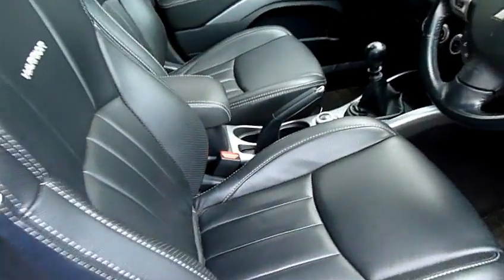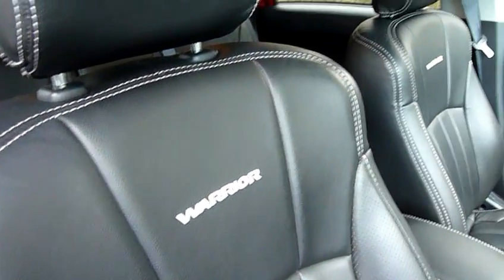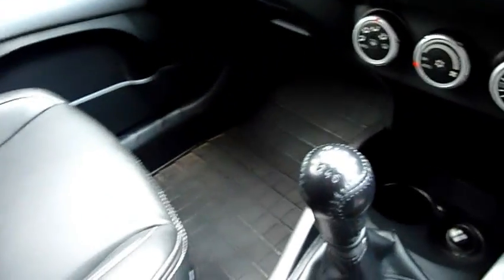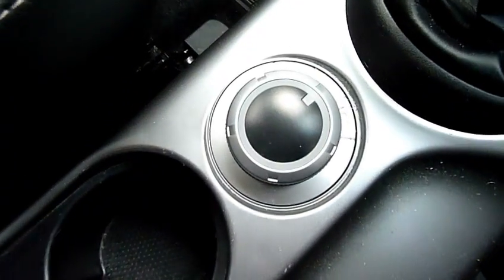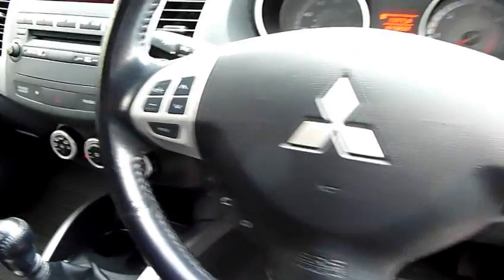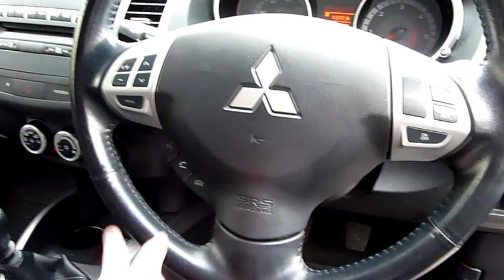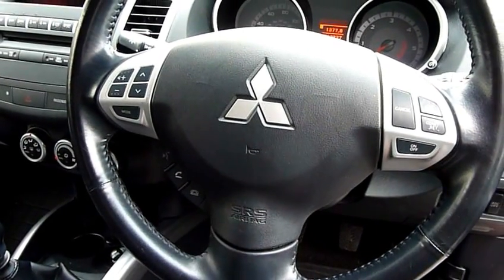And again in the front, got the Warrior motif embroidered on the leather seats. You've got the heated seats, six-speed manual gearbox, the four-wheel drive selector, climate control, and on the multifunction steering wheel we've got the audio controls, cruise control and the hands-free Bluetooth for the telephone.